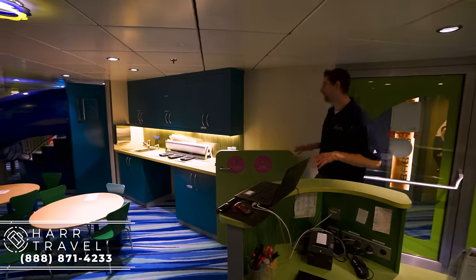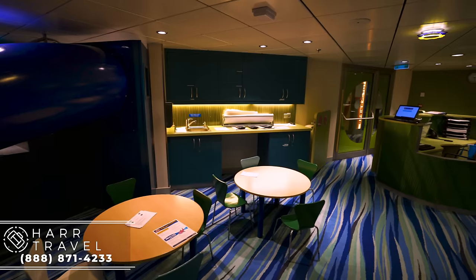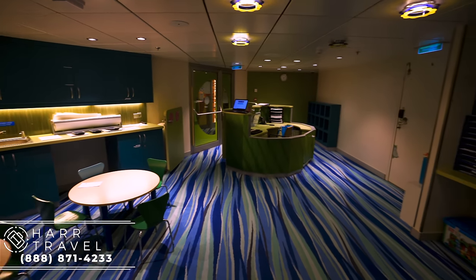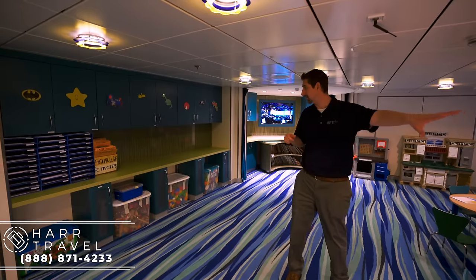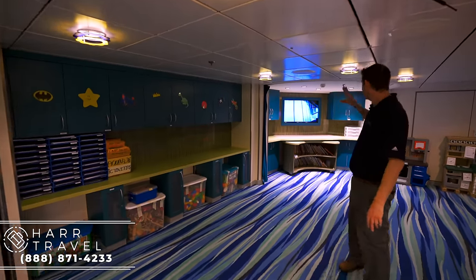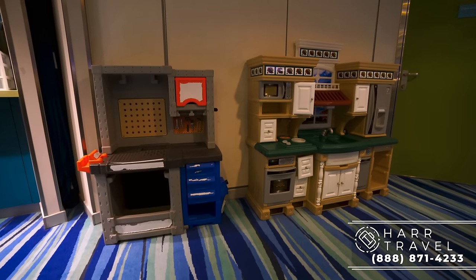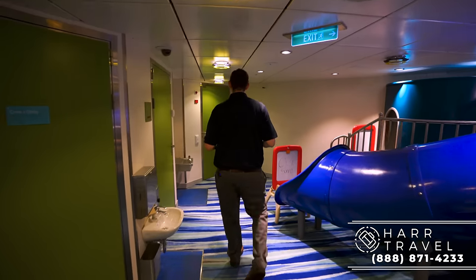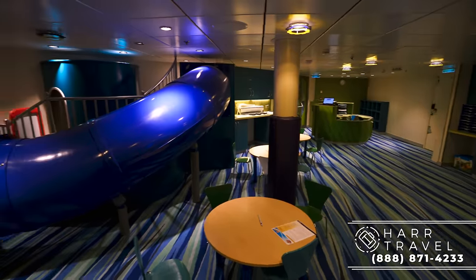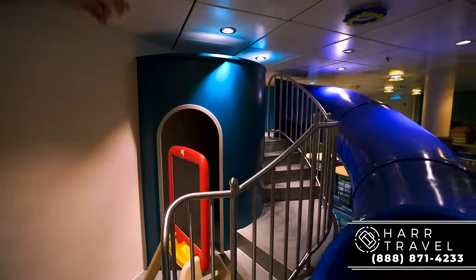Now we're headed into the Aquanauts — my daughter's favorite place. She's four years old, and this is the three- to five-year-old area. They know exactly the programming that kids this age want. I can see all the art supplies set up and ready to go, the video games, movies, and books. This is all about meeting the needs of every member of the family. For three- to five-year-olds, this is the place where they get to party and have a great time. Over here you've got a great slide and a little hideout area — kids love to hide out and play. I can picture my daughter going up and down that slide quite a few times.